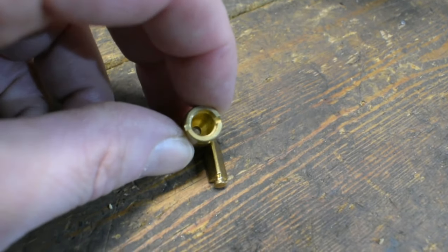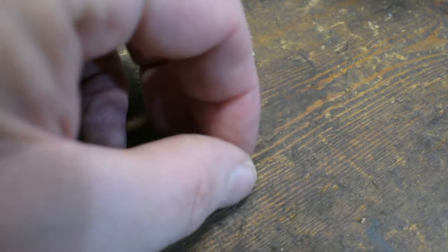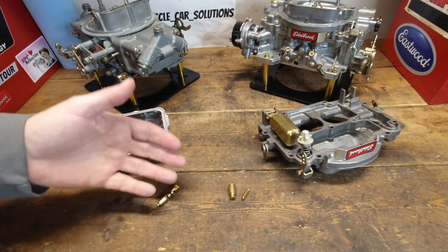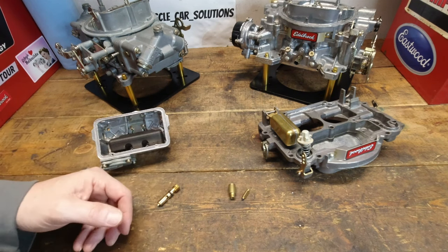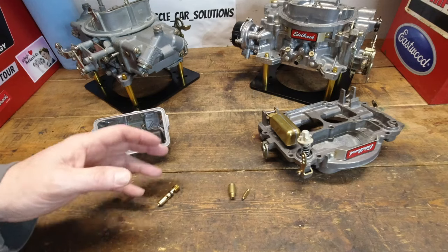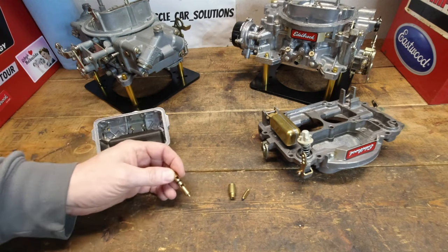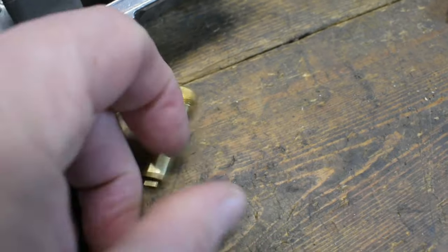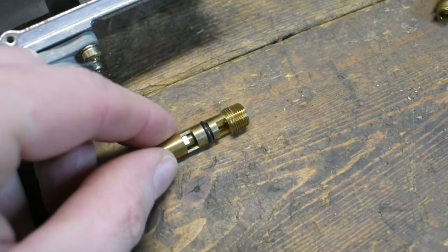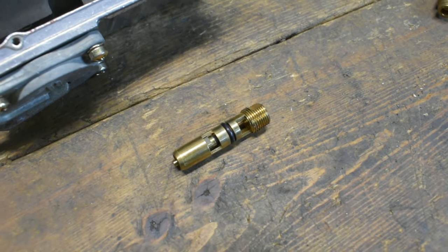While you're at it, you can take a look at the little tip to make sure that doesn't have any issues. That little tip sometimes can get gummy or gunky, and that's a symptom of the poor fuel we have today with ethanol gas. It can leave behind a lot of varnish because ethanol is an alcohol, so it attracts water, and water attracts all the other stuff you don't want in there. The 4150 style is a little more difficult because it's an encased unit, so you've got to be more diligent when inspecting it.